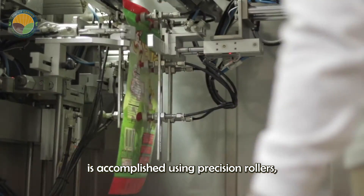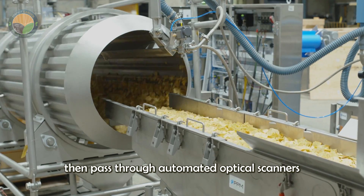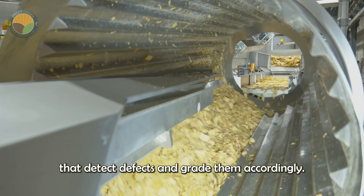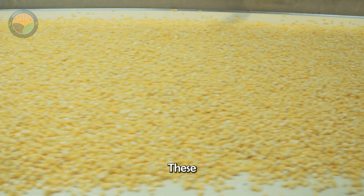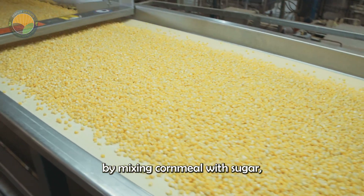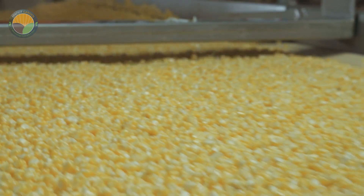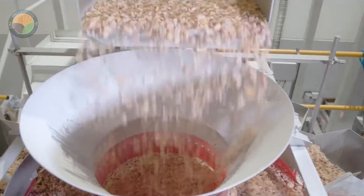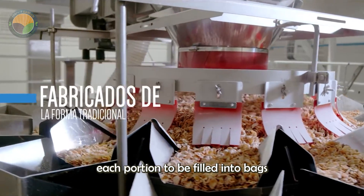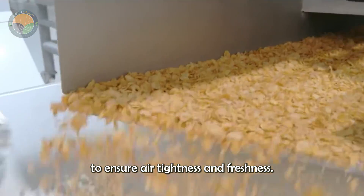Flattening is accomplished using precision rollers, and moisture is managed in continuous dryers equipped with smart sensors. The toasted flakes are then passed through automated optical scanners that detect defects and grade them accordingly. These facilities can also produce cereal rings by mixing cornmeal with sugar, flavorings and coloring, then extruding the mixture into rings before baking and packaging. Finally, the cereal is air-cooled and sent to the automated packaging area. A multi-head weigher accurately measures each portion to be filled into bags on a conveyor belt. Once filled, the bags are sealed with an automated heat sealer to ensure air tightness and freshness.